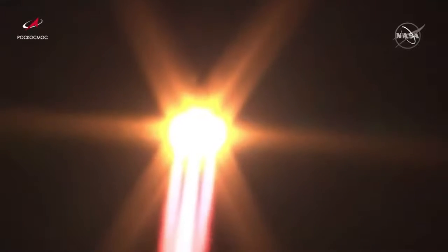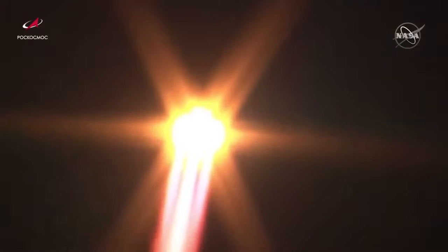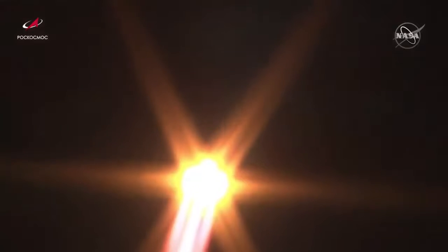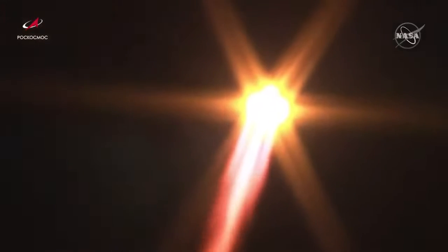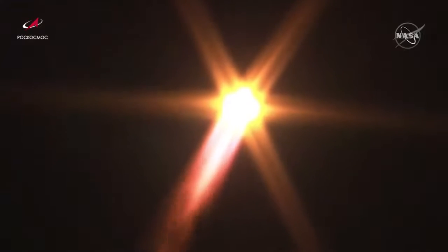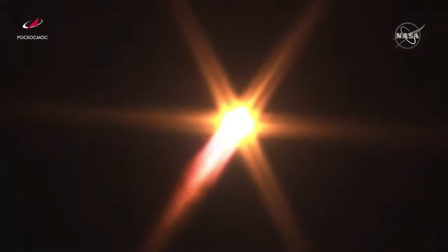Everything being reported as nominal, or going well, so far. First and second stage engines confirmed to be working as planned. The International Space Station at time of launch flying 257 statute miles over the South Atlantic, east of Argentina.